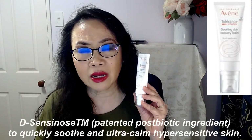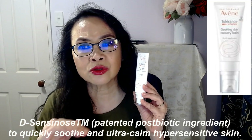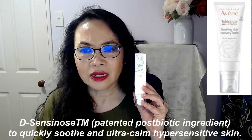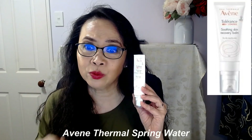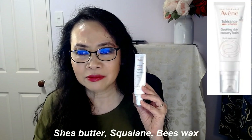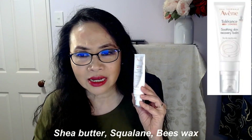It's supposed to contain D-Sensinose™, a patented ingredient by Avene, and it has a post-biotic ingredient that's supposed to soothe and calm hypersensitive skin. It contains Avene's famous natural thermal spring water, and it's got shea butter, squalane, beeswax, arginine, and citric acid. If your skin is overly dry and sensitive, this is a fantastic product to use as your daily moisturizer, just whenever you want to.